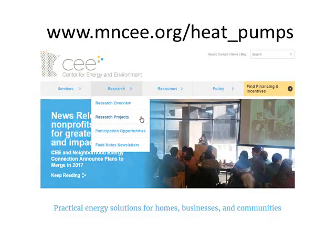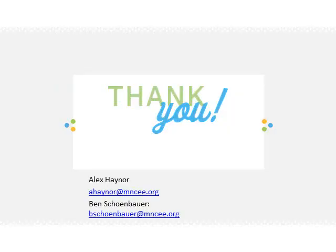We published a lengthy report on our website that I urge you to take a glance at — it has much more detail than I was able to cover in this presentation. Thank you.